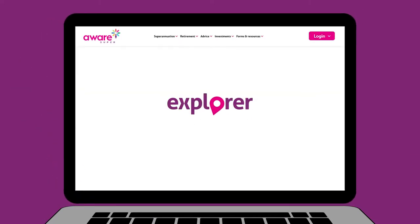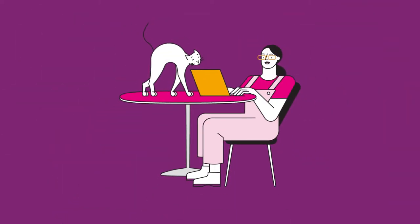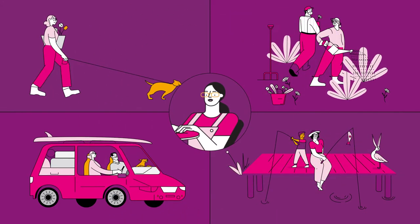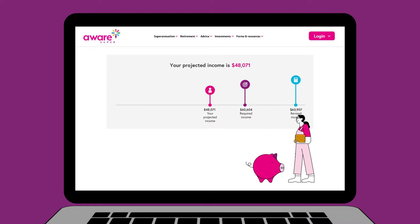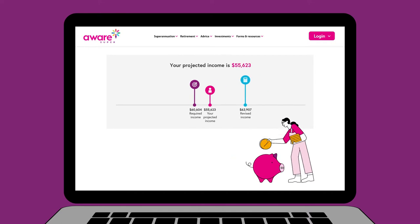We created Explorer to help you gauge if you're on track to afford the lifestyle you want when you retire. This online calculator helps you estimate how much super you'll need and suggests ways to help you bridge any gaps, so that you can get from where you are now to where you want to be financially.